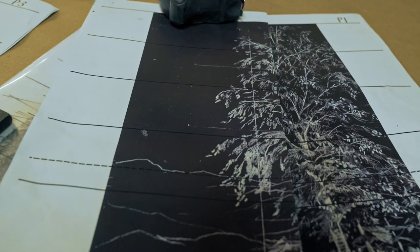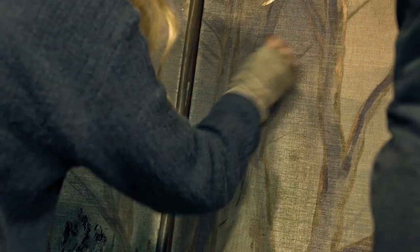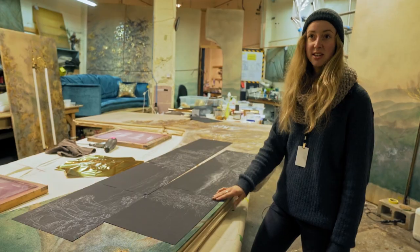So it's really interesting working from such a tiny little sketch and doing it massively. It's pretty exciting to see it larger than you.